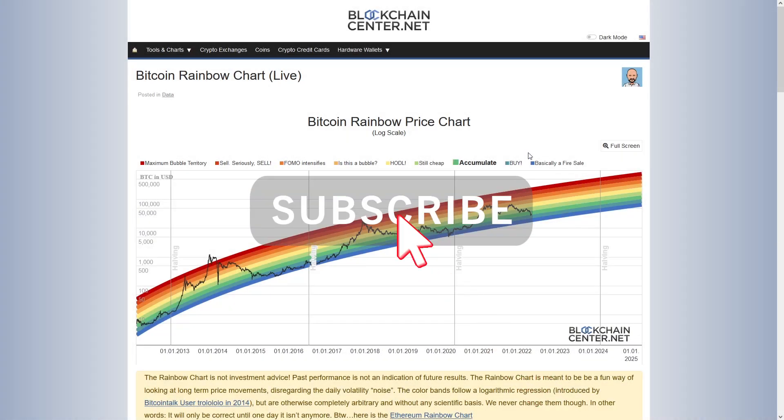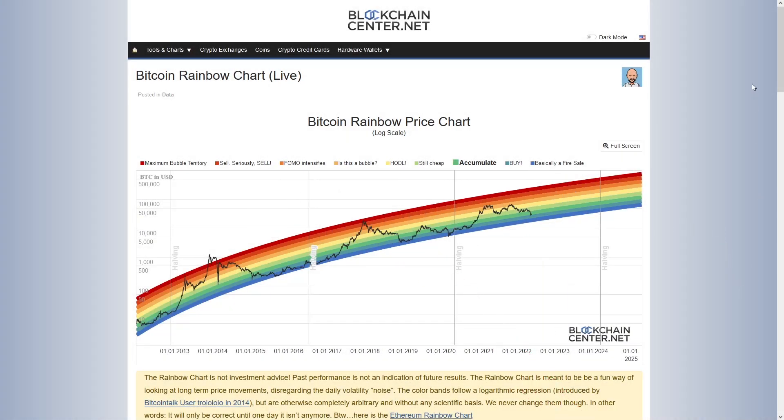Hi everyone, this is CoinSkid. I'm going to dive into Bitcoin once again. Thank you for the support from the CoinSkid crew. Right now you can see Bitcoin is coming down and we're almost in this beautiful little buy zone. We're currently in the accumulation zone according to this rainbow chart, which is all the historical data for Bitcoin.